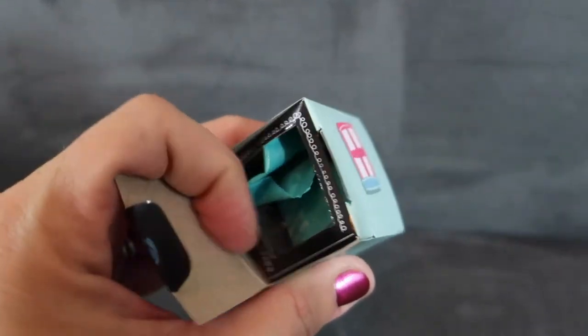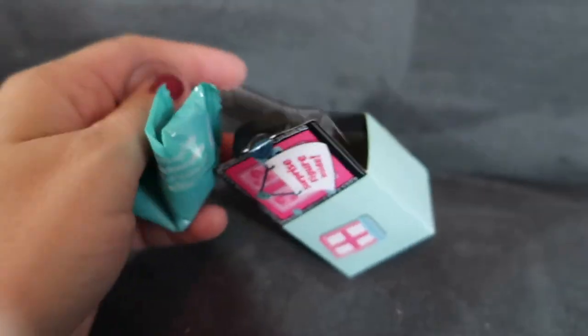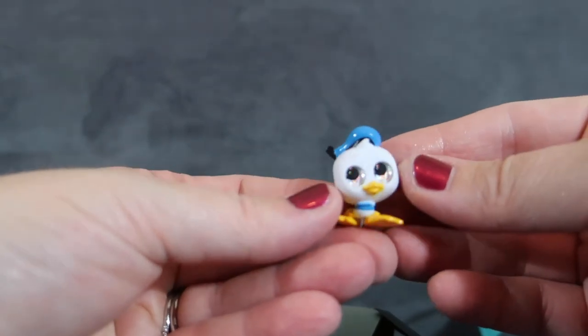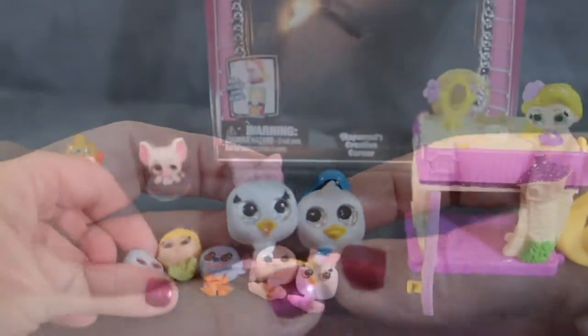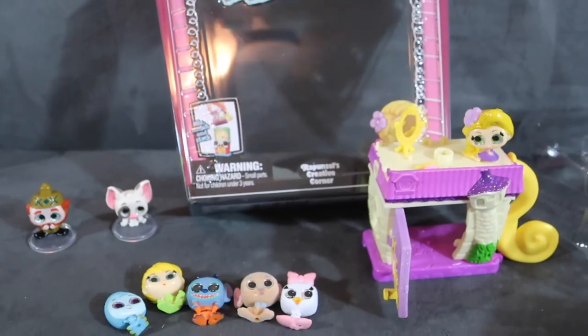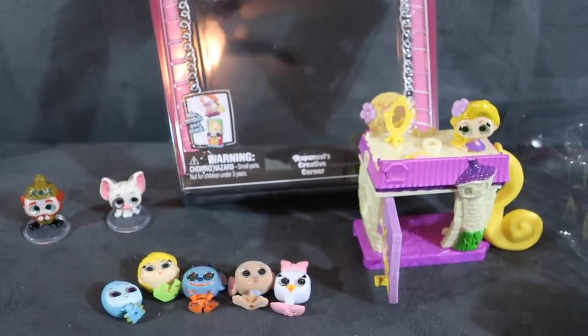Last but not least, we don't want to forget to see what surprise figure is on the inside — it comes with a little stand, and we got Donald! Which is perfect because we just got Daisy earlier, so now we have Donald and Daisy. This was a great opening today — let me know if you have any questions down below, and that's it for today. Thanks so much for watching and have a good day!